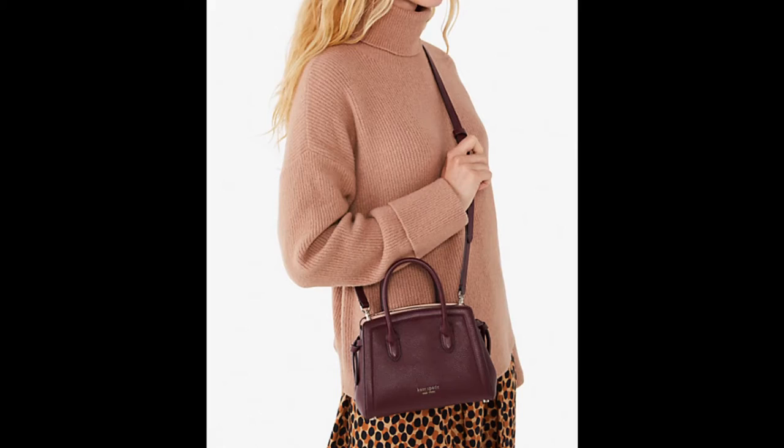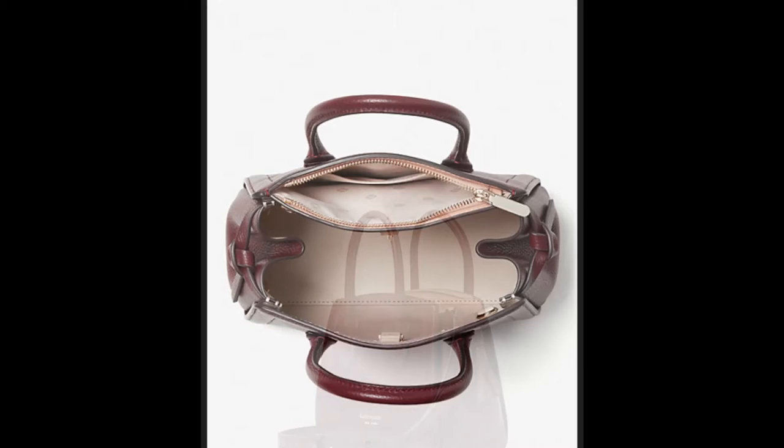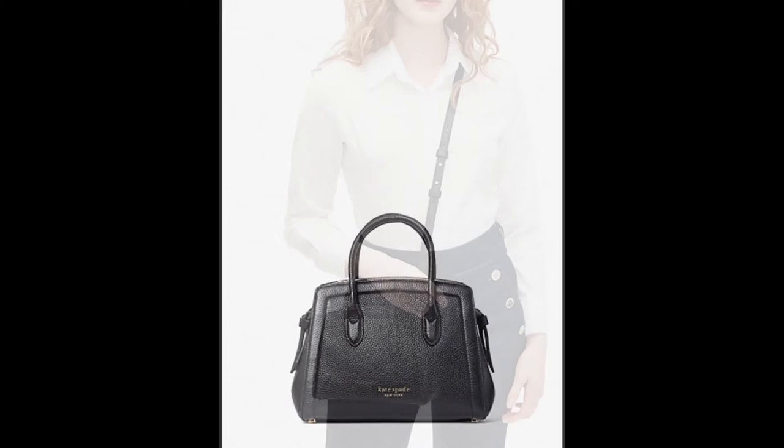I'm sharing more about the new Kate Spade Knot Satchel. First, I adore the shape of the bag. A structured, top handle purse has always been my favorite. To me, the knot style makes for a perfect everyday, office to weekend, and everywhere in between option.